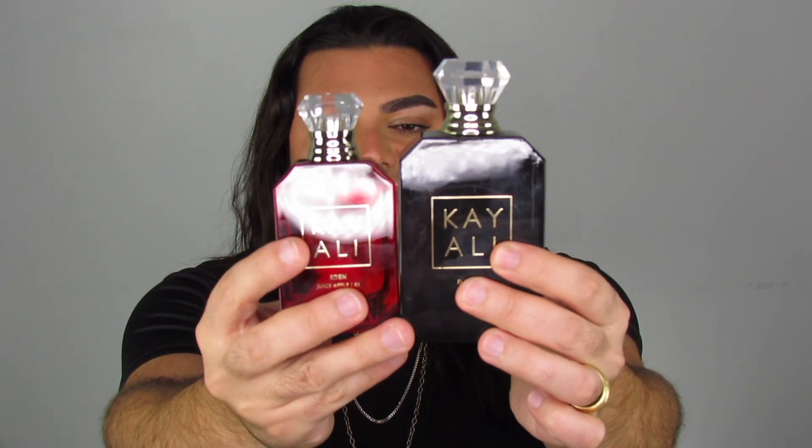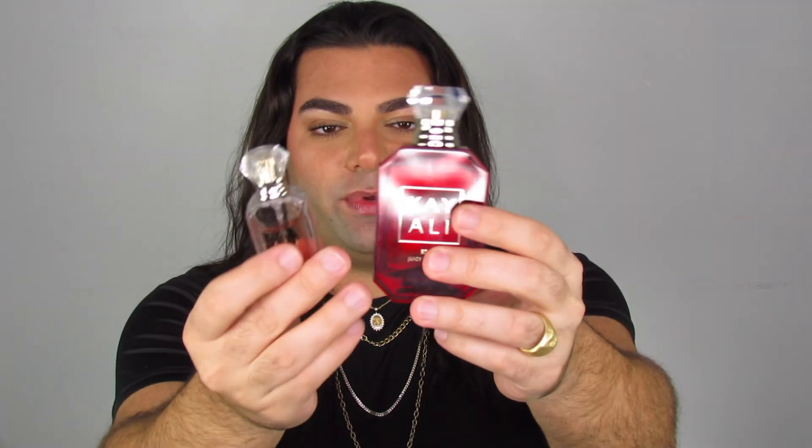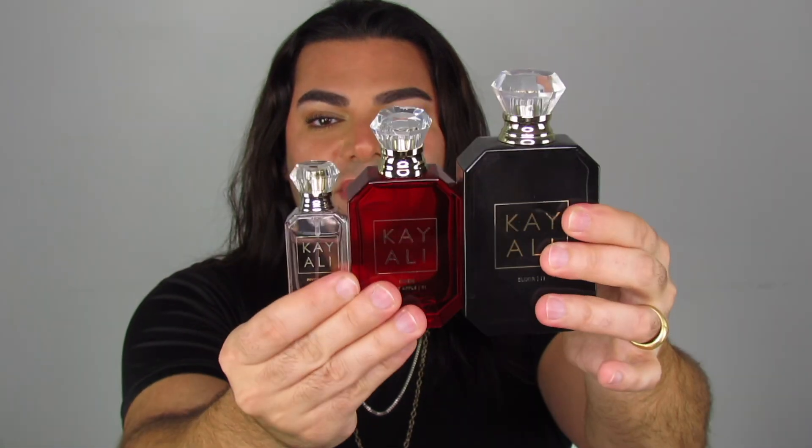So I picked this up in the 50ml. This is what it looks like. It did release in all three sizes — they have the 100ml, the 50ml, and the 10ml, which is super cute. I'm assuming it's probably going to come out in the rollerball as well. Just to give you a comparison: this is the 100ml Elixir, this is the 50ml Eden, and here we have the 10ml — I believe this one is Invite Only. So these are what the three sizes look like just so you can get a comparison.